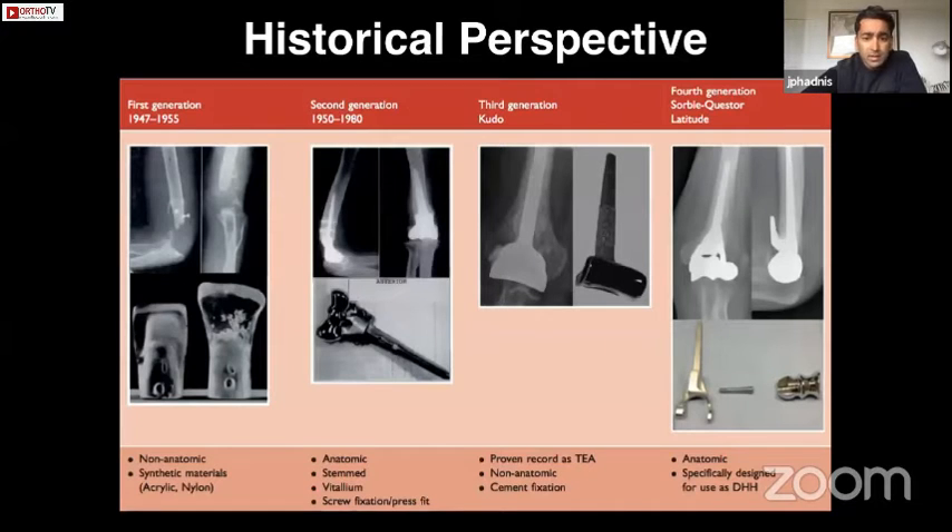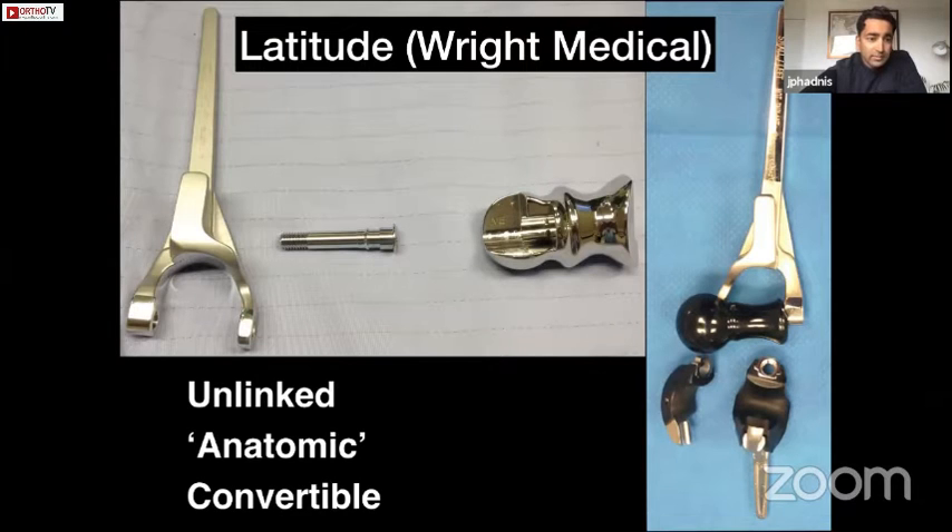Elbow hemiarthroplasty has a long track record and predates total elbow replacement, going back to the 1950s. There were several generations of implants progressing from completely non-anatomic devices to what we now have — an unlinked, anatomic, and convertible device called the Latitude. The spool is as anatomic as possible, and a key feature is that it's convertible to a total elbow without removing the stem. The central cannulated screw allows fixation of the ligaments through the implant to offer stability, which is a unique feature.